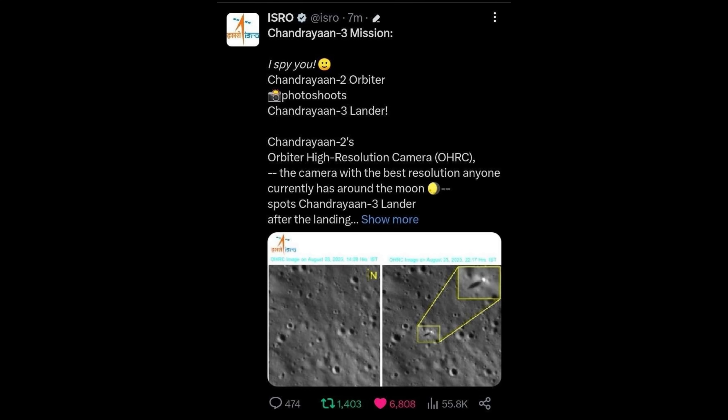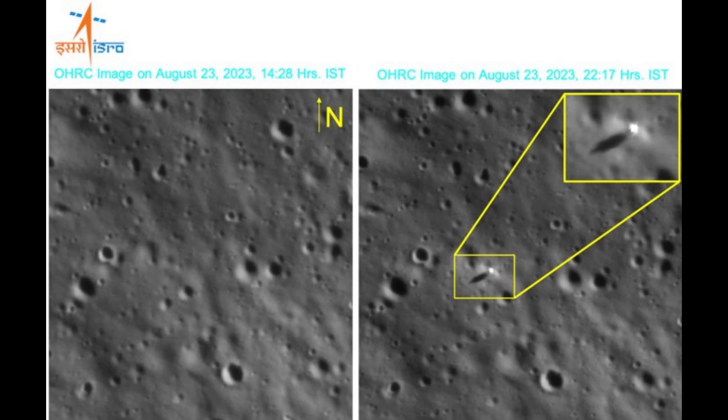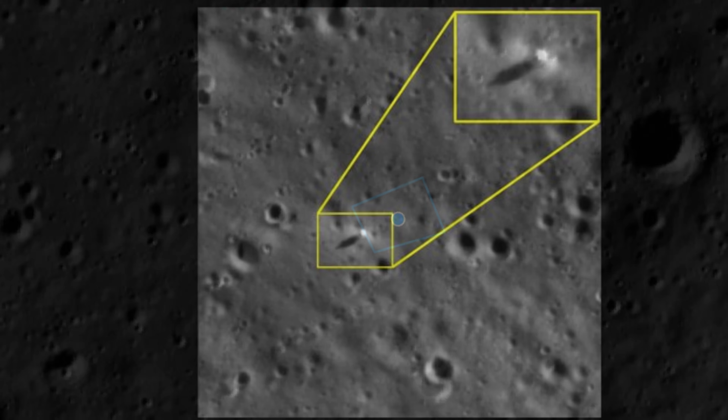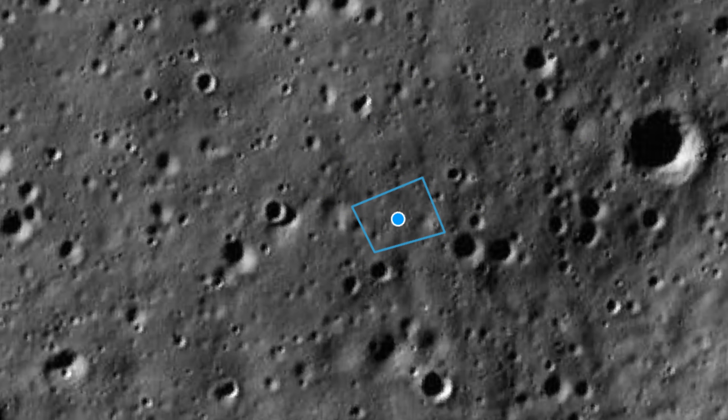Interestingly, before any official confirmation of these coordinates, the ISRO Twitter account shared an image showing the lander had been observed on the lunar surface using the orbital high-resolution camera from Chandrayaan-2. This is the highest quality camera in low lunar orbit — superior even on paper to the Lunar Reconnaissance Orbiter's camera. We can take this image and compare it with the predictions, and they overlap — pretty impressive.